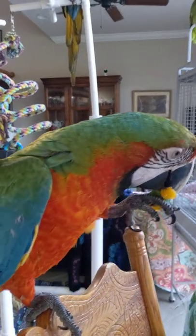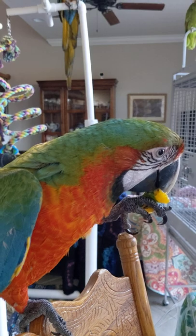What size cage should your parrot have? Hi, I'm Kenan, the author of The Parrot Plus Bond.